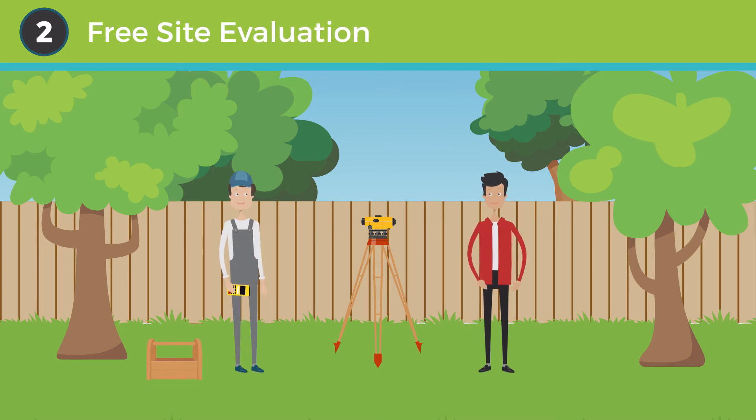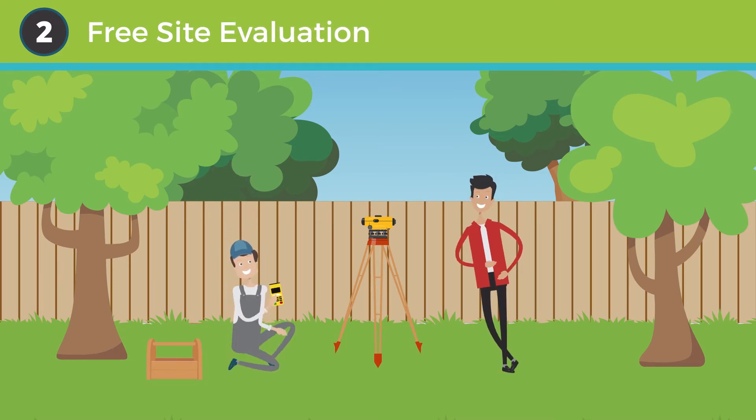Step two: free site evaluation. A highly trained building specialist will come to inspect and measure your site to determine the constraints of your project and the perfect placement for your building.